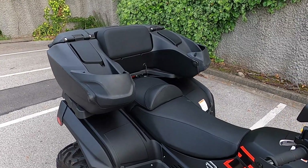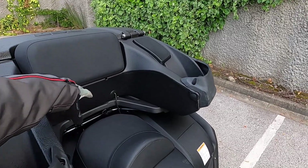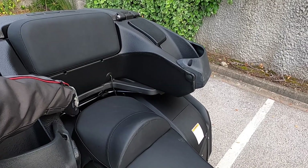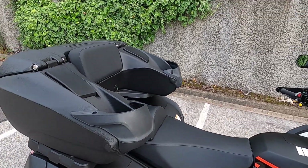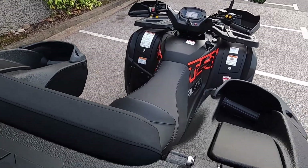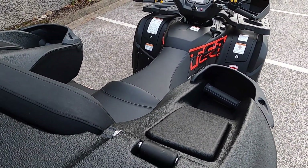So in order to get the top box on, you need to remove the backrest which comes with the bike — I've still got that in the man cave. As you can see, this is a 2-up machine, so I'm sure that would be really really comfortable.